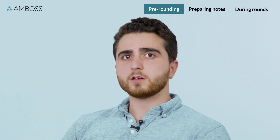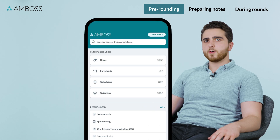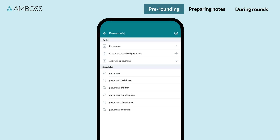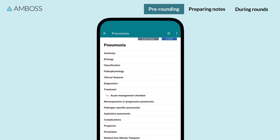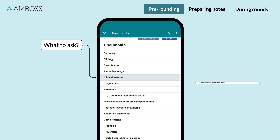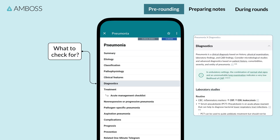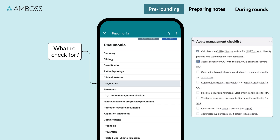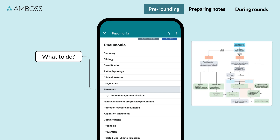Pre-rounding is essential to having all the information before you start presenting your patients. Before I would even walk into the patient room, I would pull out the Amboss app on my phone and read up on a diagnosis if we already had one, or if it was my job to come up with one, just their chief complaint. I could read through that article and figure out what the clinical features were so I knew what questions to ask, what exams I would need to do, and what the assessment and plan would look like for this chief complaint or diagnosis.